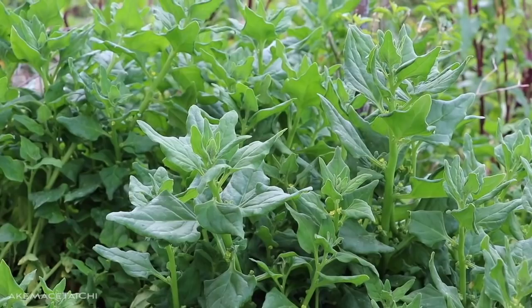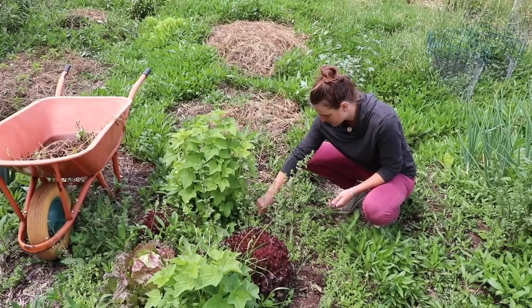So what are you doing here in the garden? Picking weeds. What are these weeds? Mystery weed.